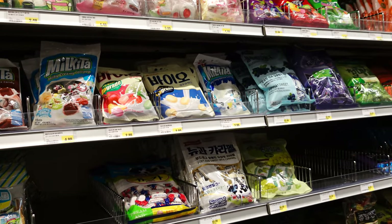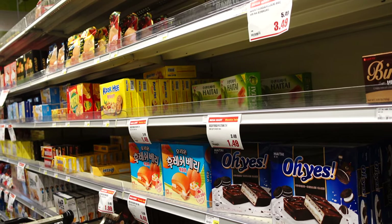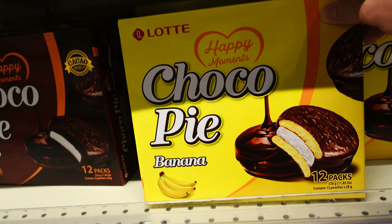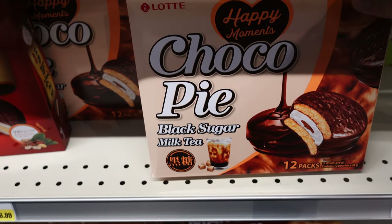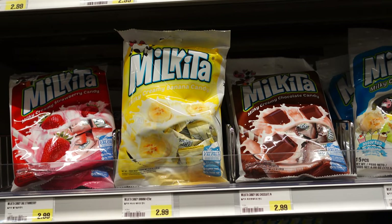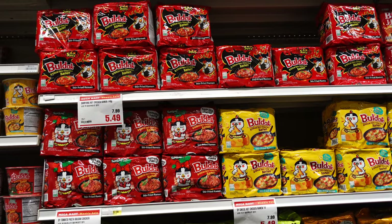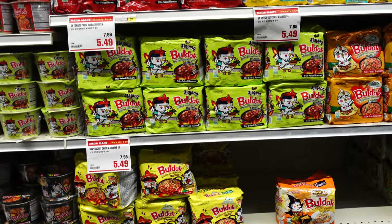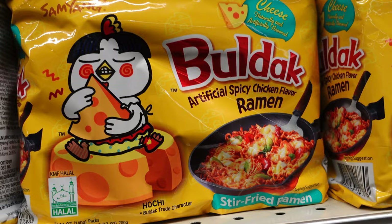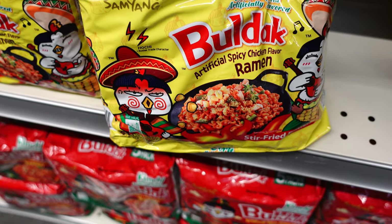Right here is the candy and cookie aisle, full of different Korean candies and treats. They also have a ton of different traditional Korean snacks — a lot of cakes and cookies. One of the most popular is choco pie, and I even spotted a black sugar choco pie I've never seen before. I'm going to grab some milkita candies, which are creamy, chewy taffy that's either fruit or chocolate flavored. There's also a large shelf of budak ramen, known for being one of the spiciest Korean ramens, with flavors including black bean, cheese, tomato pasta, and corn.